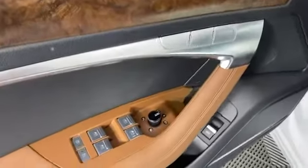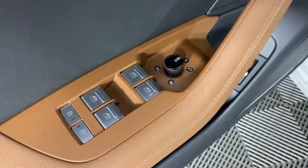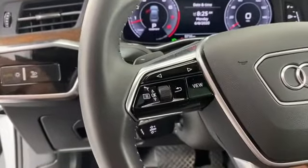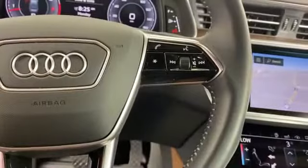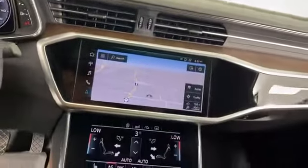2019 Audi A6 with less than 11,000 miles on the odometer. This sedan combines safety and comfort with style and performance. It's cleverly designed to maximize convenience and comfort with features such as navigation, cross-traffic alert, leather seats, and side view mirrors with turn signals.